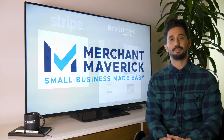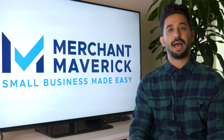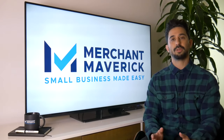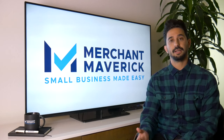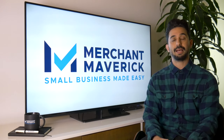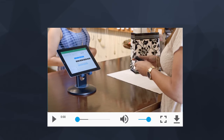For PayPal, they're in the business of allowing average, everyday users to integrate payments into their websites very easily, with product and service offerings like PayPal Checkout, PayPal Payments, and PayPal Payments Pro. They've more recently gotten into the traditional point-of-sale space with a mobile payments app and several integrations with larger point-of-sale solutions like the retail solution Vend.